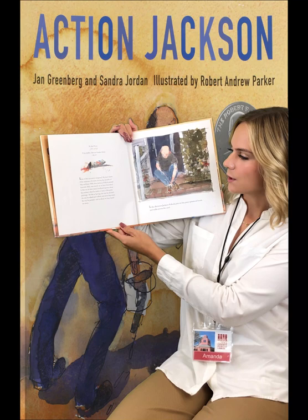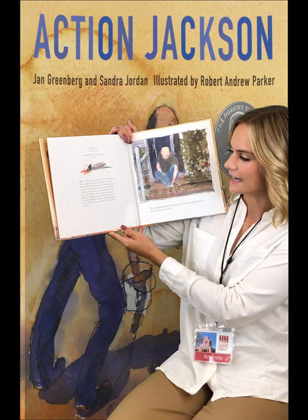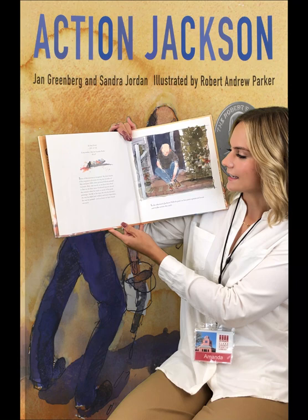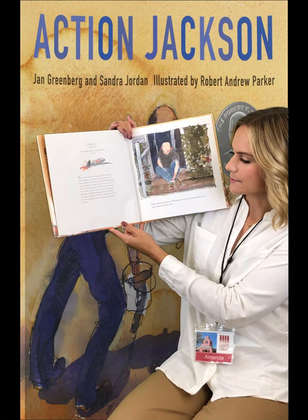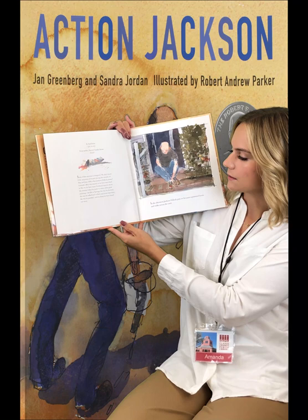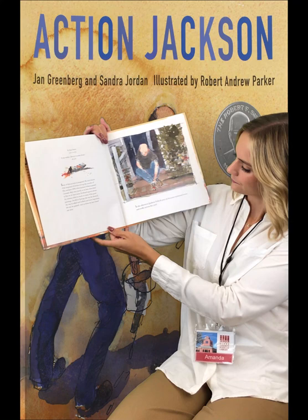Some of this account is imagined. We don't know if the sequence of events during the months of May and June 1950, when Jackson Pollock painted Lavender Mist, was exactly as we have described it. But we do have many first-hand reports about the summer when he made so many of his great paintings — his life in Springs, the way he dressed, the way he talked and walked, and most important, the way he painted. And on those we have based our story.